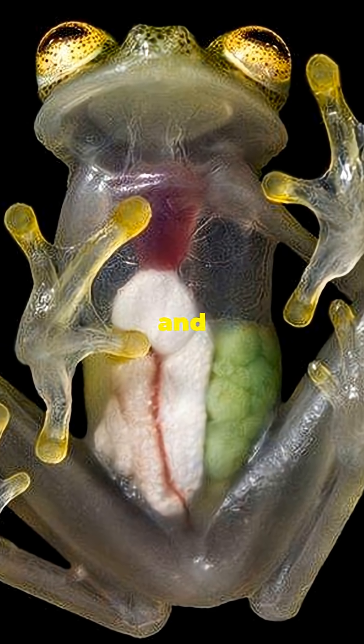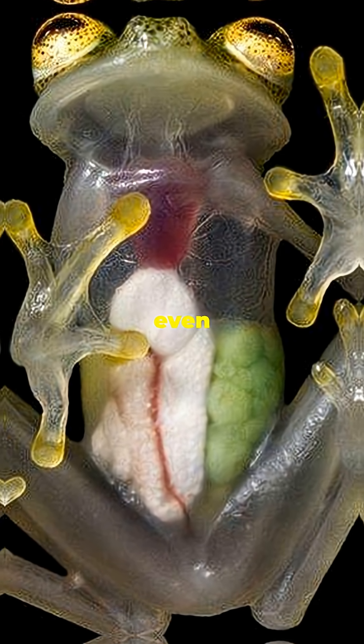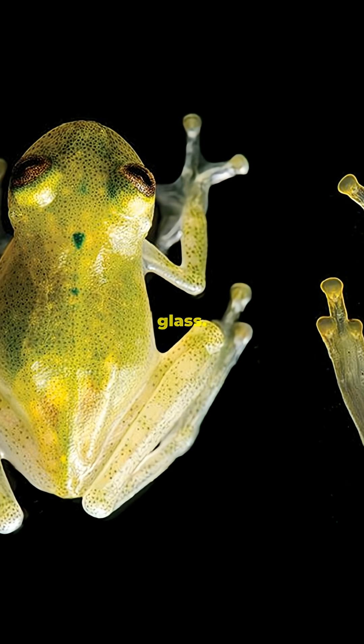Flip it over and you can literally see its heart beating, its lungs, even its organs glowing inside. It's like someone made its underside out of living glass.